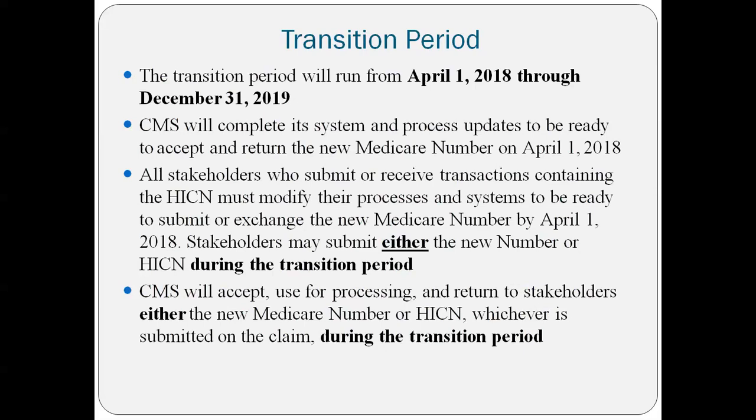CMS has completed their system, and it should be up and running by April 1st, 2018, so that all providers should have the new system. During the transition, they'll be able to accept both numbers. Here's the transition period in a timeline. This started last year — we began letting people know that a new Medicare card is coming.